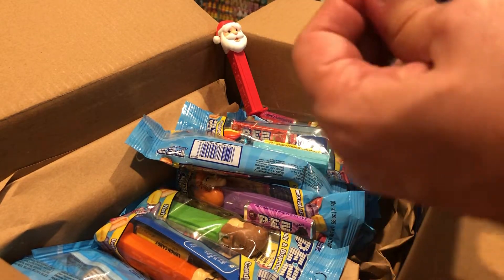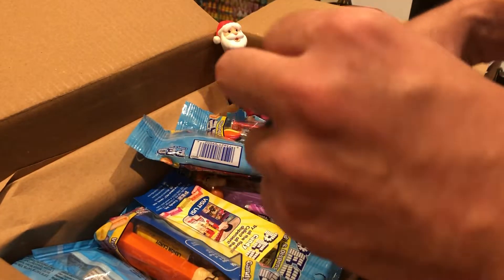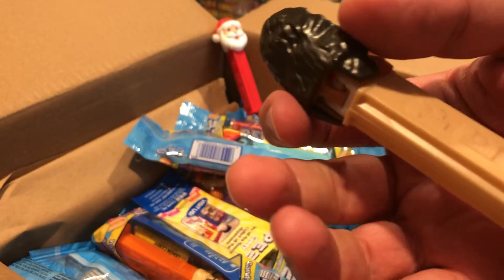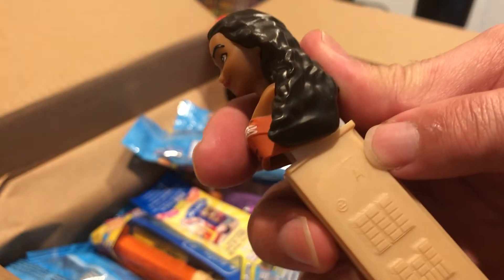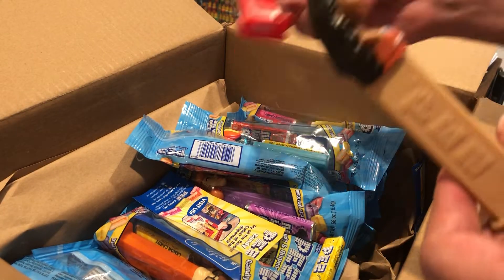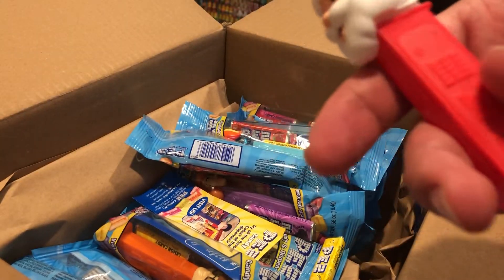We've got Moana — this is the newest of the Princess line. I should say, there is a new Aurora on the website; she's got an off-the-shoulder Aurora dress. This is Vietnam, by the way — 7.5 Vietnam. We're starting to see more and more of that as supply chains change, companies diversifying out of China, moving to Vietnam and other places in Southeast Asia. This one is still made in Hungary — that's still going strong.